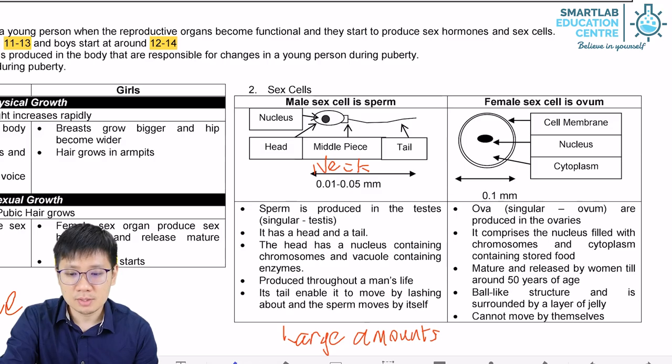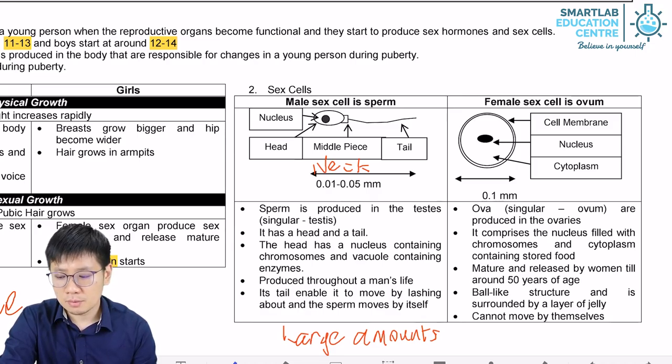The ovum has no tail, as you can see from the picture here. It has a typical cell membrane, nucleus, and cytoplasm — nothing much of note in the ovum.